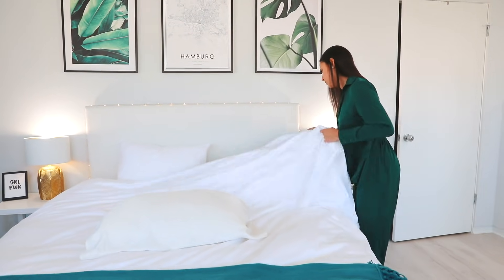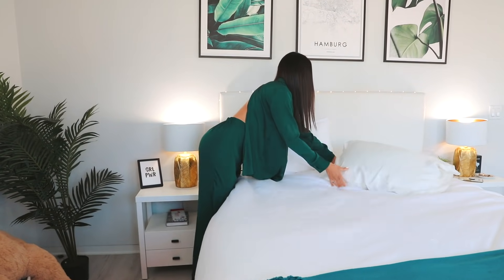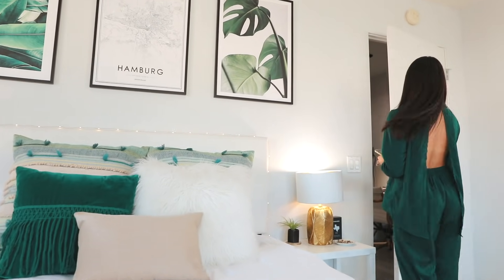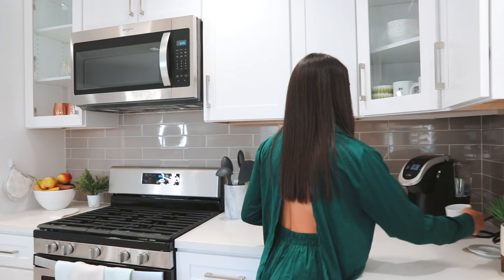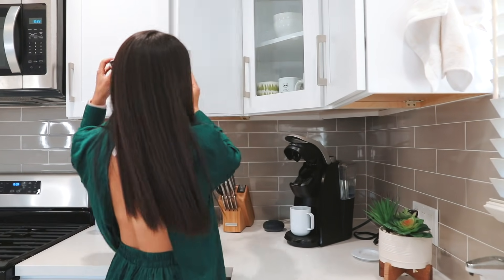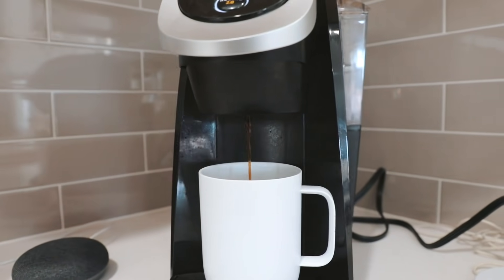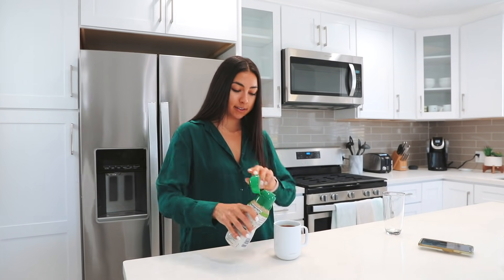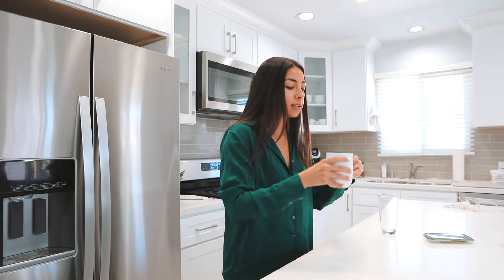Once I leave the bathroom I head back to my room and I make my bed. I try to make my bed every single morning — I truly feel like this just starts my day off right and gets me in a nice, clear mindset, so I recommend doing this every morning. Then I head to the kitchen and go straight to coffee. I'm using my Keurig in my Ember mug, which heats up my coffee and keeps it warm for about an hour. I put almond milk in my coffee because it doesn't leave me feeling bloated.